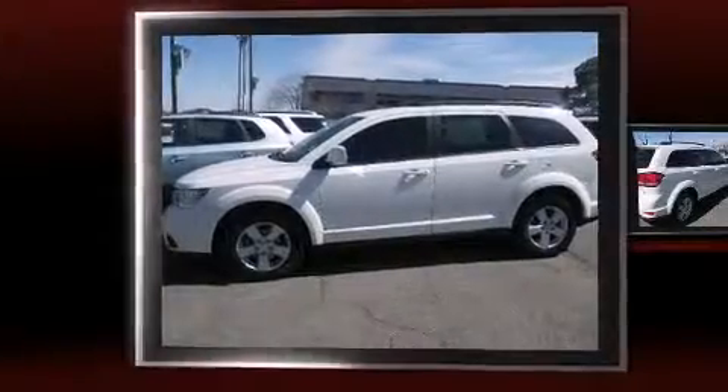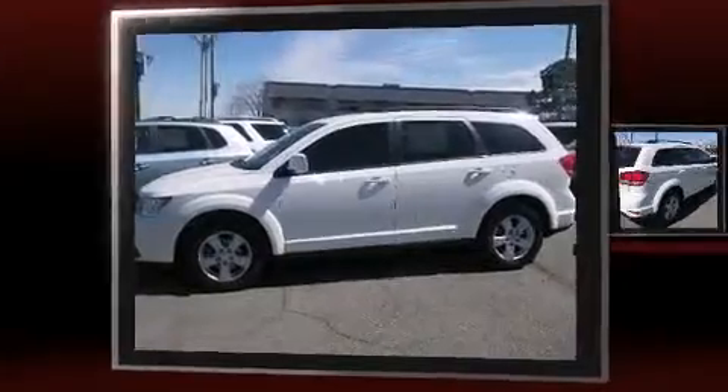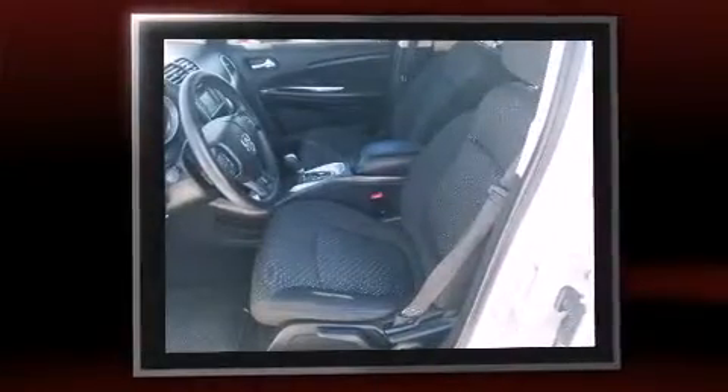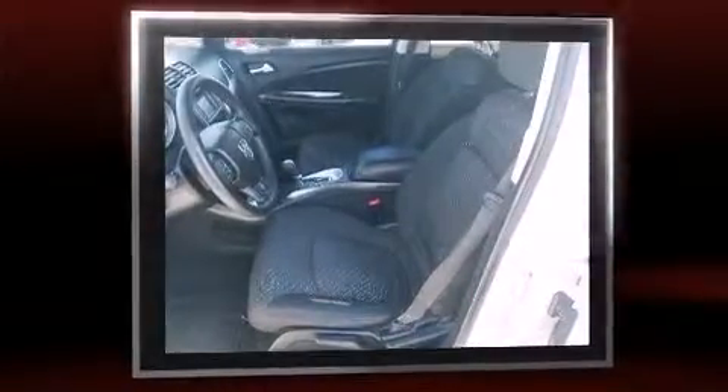Here's a great deal on a 2012 Dodge Journey. Smooth gear shifts are achieved thanks to the refined six-cylinder engine, and for added security, dynamic stability control supplements the drivetrain. All-wheel drive provides for safe passage regardless of road or weather conditions.